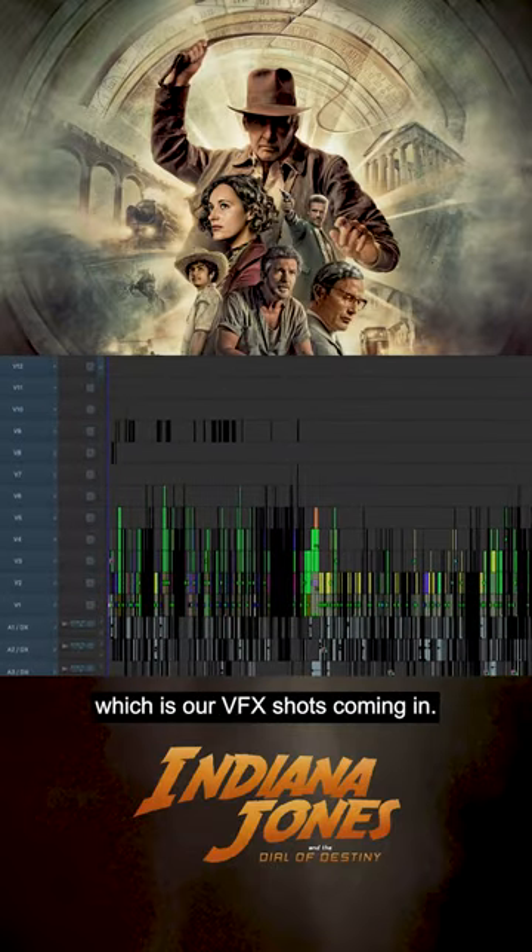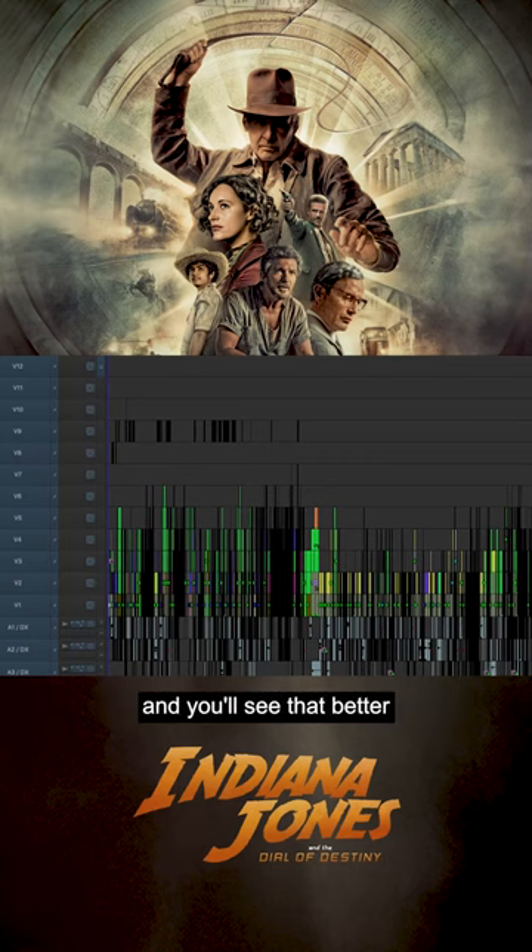You can see a lot of green, which is our VFX shots coming in. Once they are final, they turn purple, and you'll see that better when we go to look at a reel.